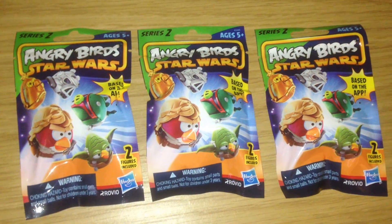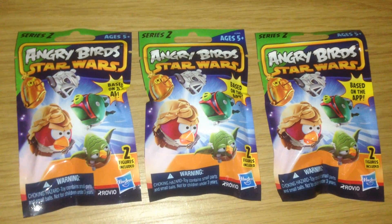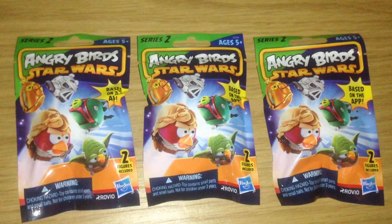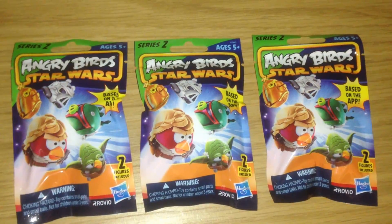Hello everybody and welcome back to another exciting installment in the ongoing saga of Blind Bag Mystery. Today we are once again with Angry Birds Star Wars, the series two — two figures in all. So let's open them up and see who we have.